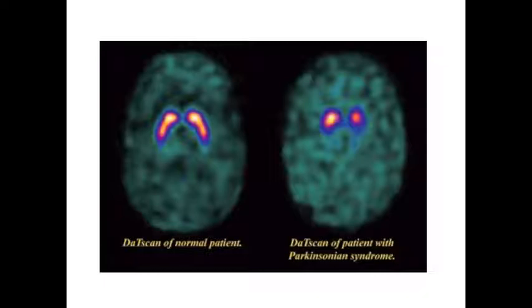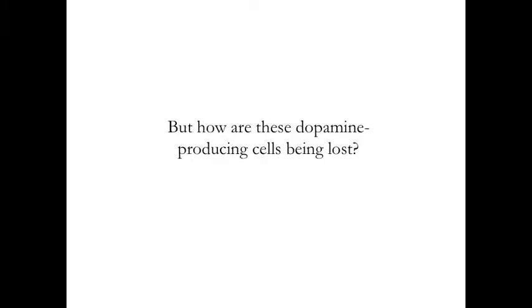We can visualize the loss of dopamine-producing cells using brain imaging techniques. On this slide, you see two images from what is called a DAT scan — a brain imaging technique that allows us to look at the level of dopamine activity in the basal ganglia. On the left side of the panel, you see a bird's eye view of a healthy individual's brain with two bright regions in the middle, which is the putamen. On the right side, you will see a DAT scan from a person with Parkinson's disease, and you can see a significant reduction in the amount of dopamine activity in the putamen. So the obvious question becomes: why are we losing these dopamine-producing cells?